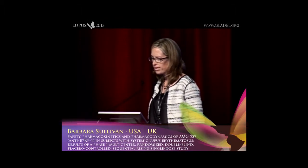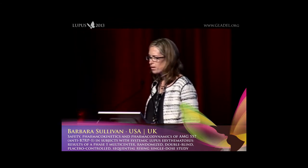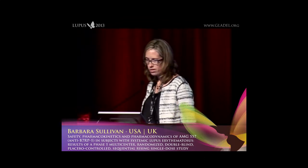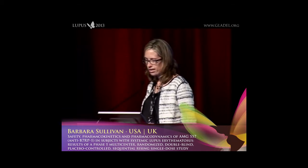I want to thank the organizers and the AMG 557 study team for the opportunity to present these results. I'm presenting the results of the first-in-human study of AMG 557, which is an anti-B7RP1 antibody tested in subjects with lupus. The authors on the left-hand side are Amgen employees and shareholders; those on the right participated as investigators. AMG 557 is also being developed in partnership with AstraZeneca, Metamune, and Takeda in different regions of the world.